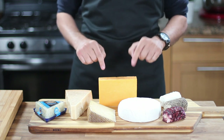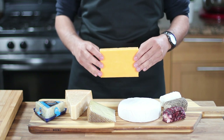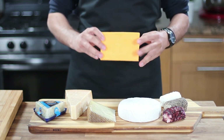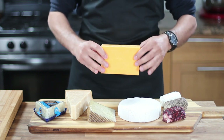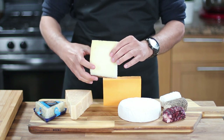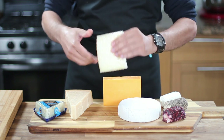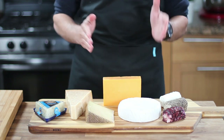Another cheese to consider is extra old cheddar. For those who love cheddar cheese — and let's be honest, who doesn't — this Canadian cheddar has been aged for over a year and has a sharp, nutty flavor and a bold aftertaste that even kids would appreciate. From Spain, I always like to include a hard cheese called manchego. It has an intense, zesty taste and a crumbly texture that's rich, full, and slightly salty at the finish.